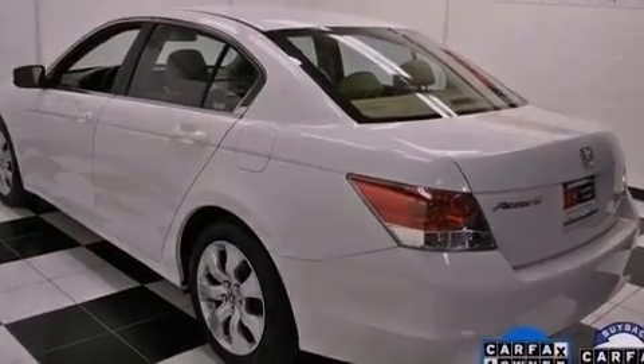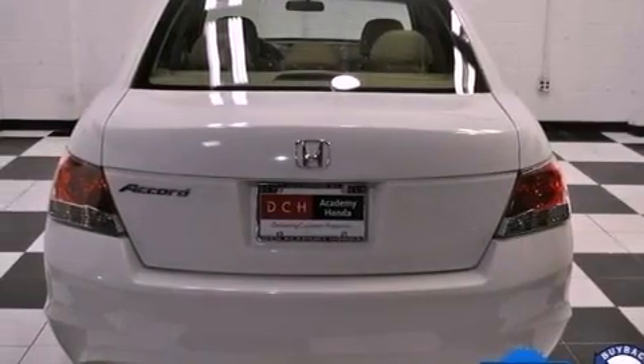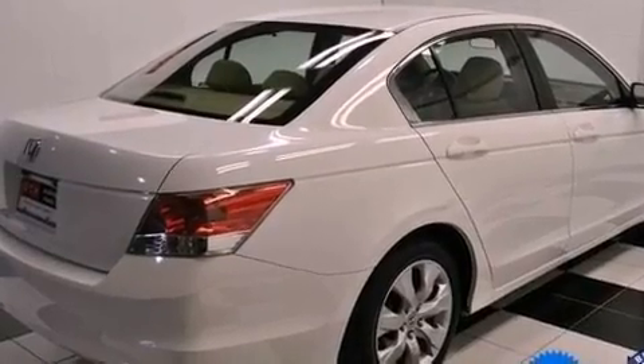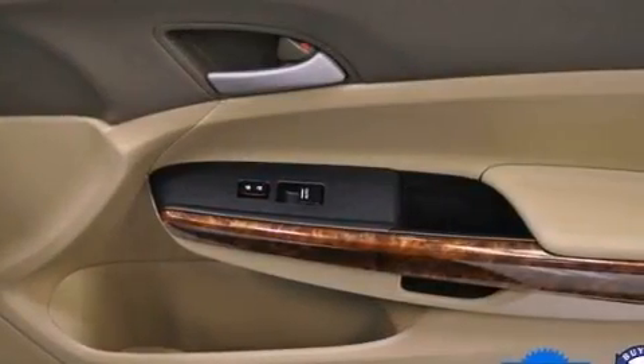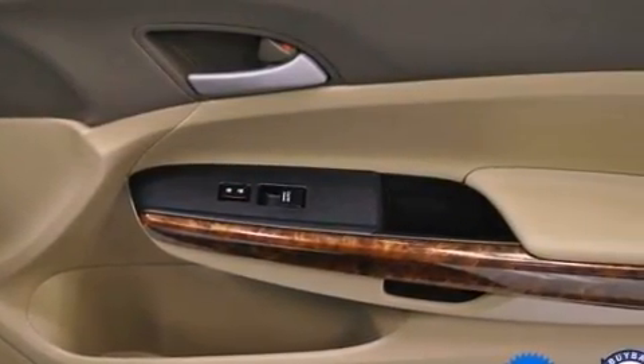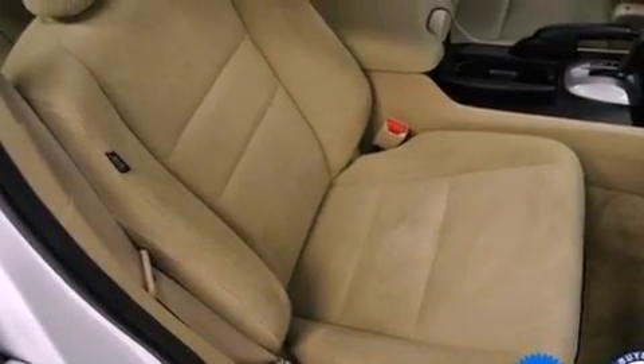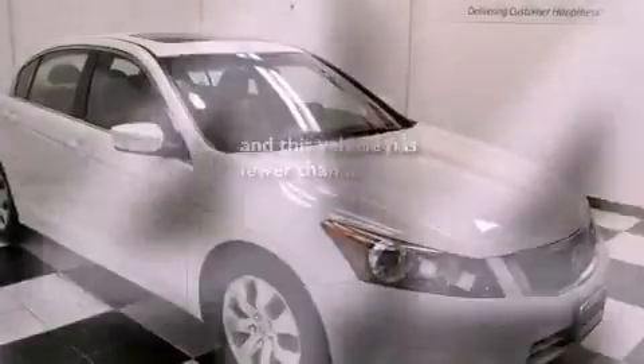The following features are also included: a multi-function display, air conditioning, cruise control, a CD player, an electronic throttle, performance tires, a passenger side vanity mirror, advanced compatibility engineering body structure, heated side view mirrors, and this vehicle has less than 10,000 miles.